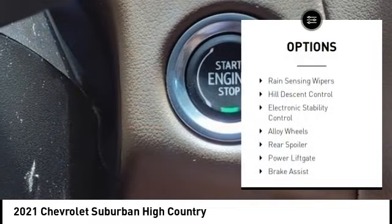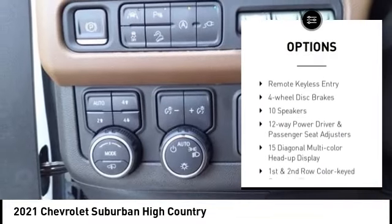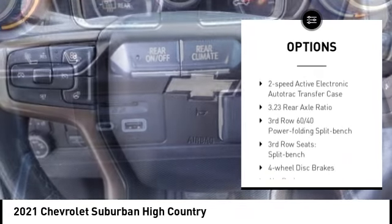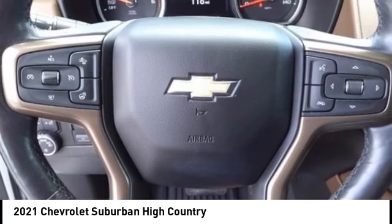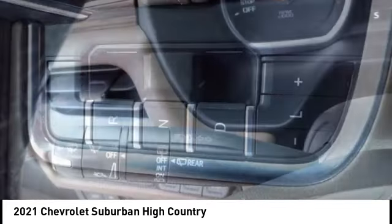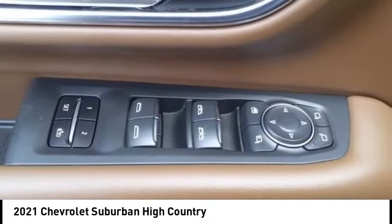Here are some of this vehicle's great options: rain sensing wipers, hill descent control, electronic stability control, alloy wheels, rear spoiler, power lift gate, brake assist, traction control, remote keyless entry, and four-wheel disc brakes. Is love at first sight really possible? Let us know when you stop in.